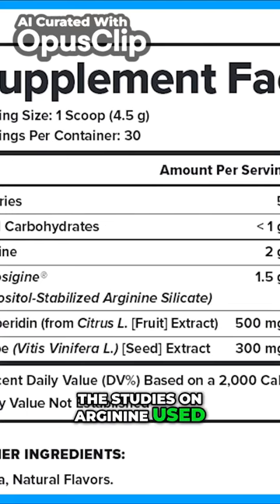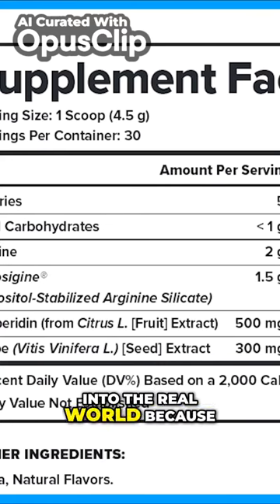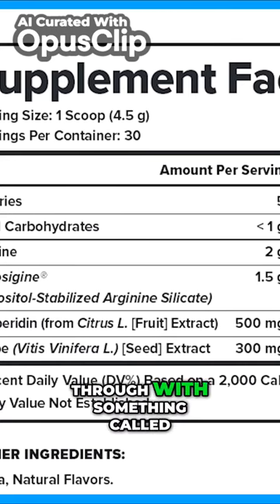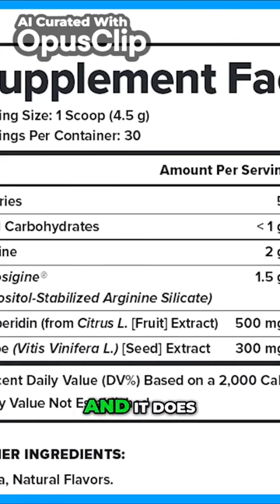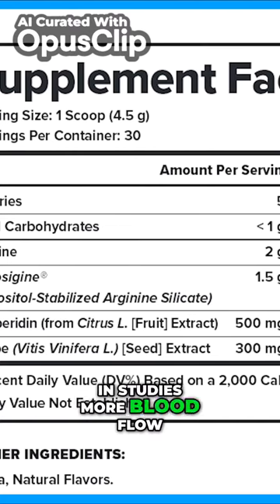The studies on arginine used injection, so it didn't really translate into the real world because nobody's injecting arginine. This is a type of arginine that is stabilized with something called inositol, and it does get converted to nitric oxide. So you'll see in studies more blood flow from this.